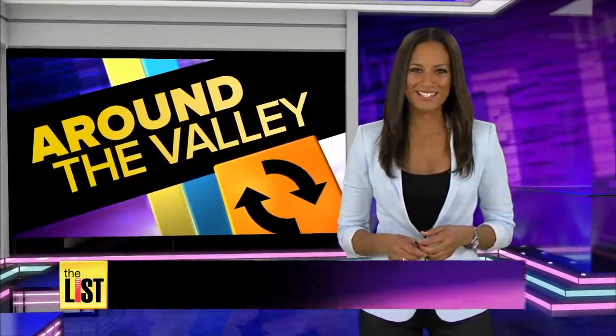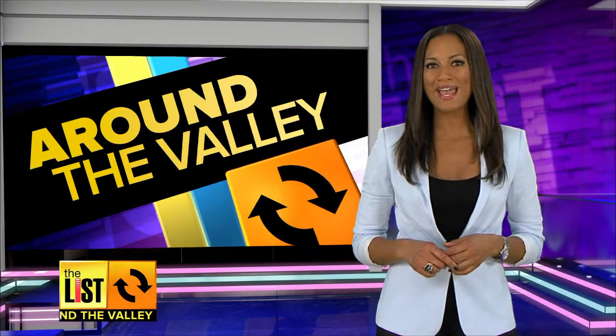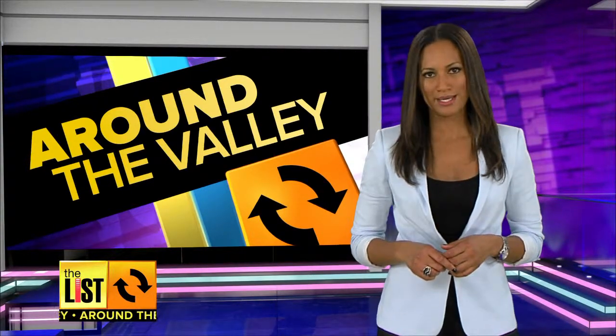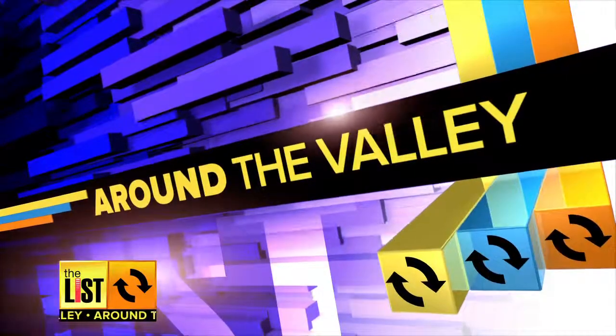Hey everyone, welcome back to The List. It's been a decade since three undocumented students from Carl Hayden High School beat MIT in a robotics competition. Now their story is hitting the big screen. Rodney Spencer has a sneak peek at the movie — it's just one of the top talkers from around the valley.